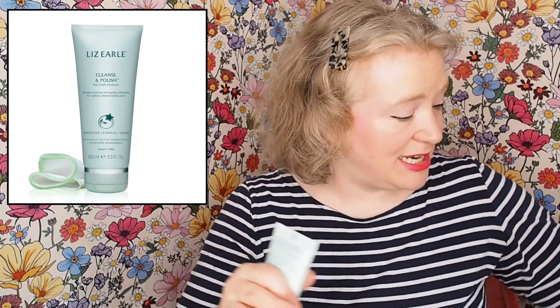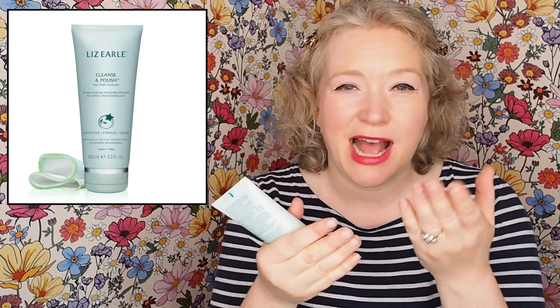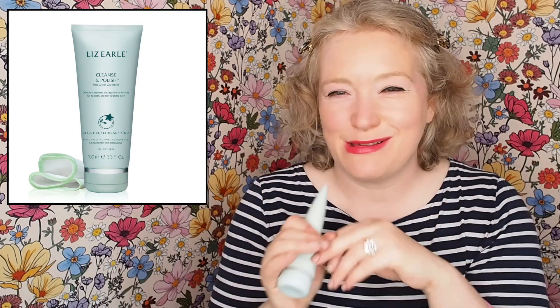You remove it with a cloth, which is actually included, but I didn't bring it upstairs because I'm an idiot. You get this Cleanse and Polish and it's beautiful — it's a beautiful cream cleanser and you just polish it off with the cloth and it gives you a bit of an exfoliation. It's gorgeous and it smells like eucalyptus, so it's really fresh and lovely. I love it. It's 100ml, so it's full size. Incredible.